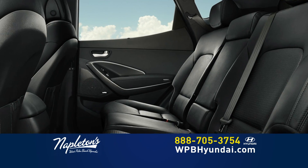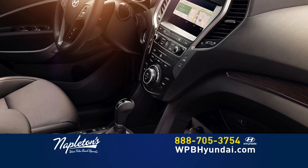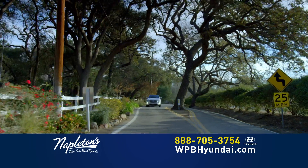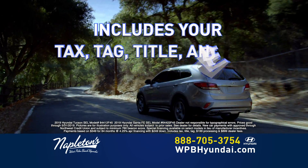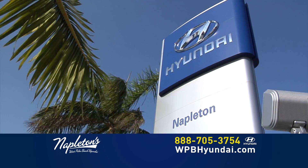The Santa Fe has seating for seven passengers, with features that provide the perfect balance of comfort and flexibility, and is loaded with brilliant safety features inside and out. Come in to Napleton's West Palm Beach Hyundai today and buy your new Santa Fe for $249 down and just $349 per month. That includes your tax, your tag, your title, all your fees, and it's not a lease — you own it.